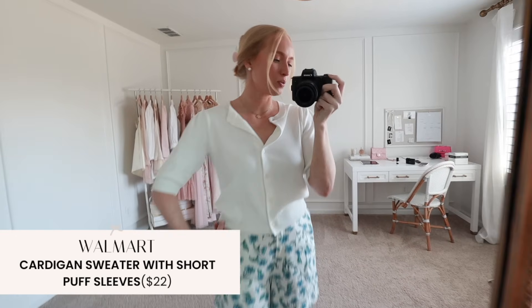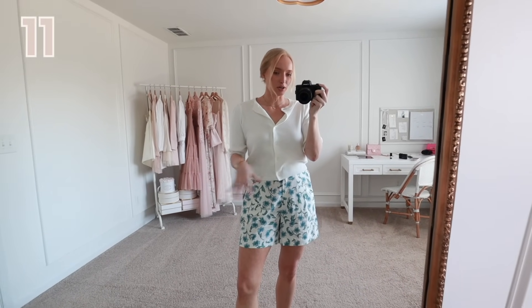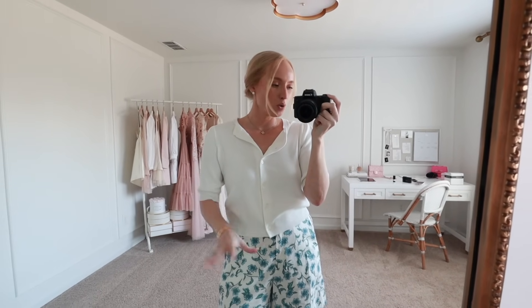Here is another outfit with this cute little white cardigan top. I paired it with these blue and green floral shorts from J.Crew factory — if you missed my J.Crew factory haul, I will link it down below. I love this print. The quality of this piece is also really nice — it's thicker, it's not see-through. It looks honestly like something you would get at J.Crew for a fraction of the price. It's a really nice transitional top — a little bit dressier for workwear or more elevated casual on the weekend.